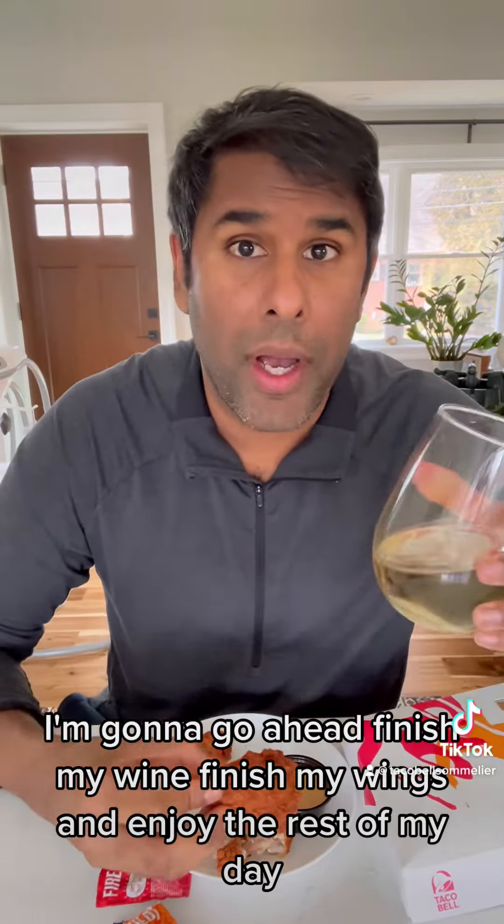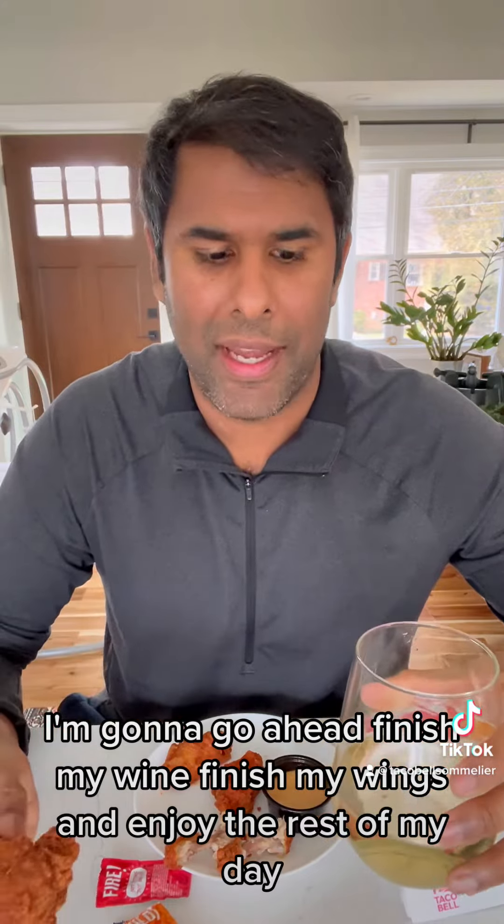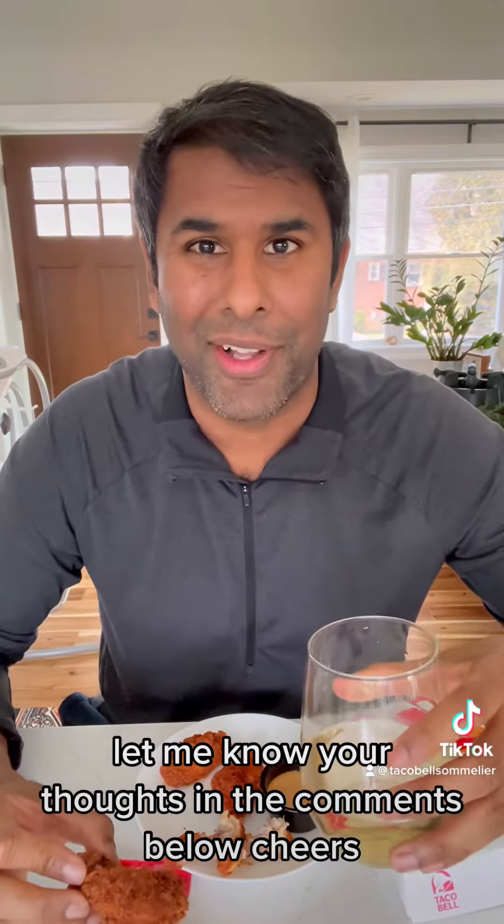I'm going to go ahead, finish my wine, finish my wings, and enjoy the rest of my day. Let me know your thoughts in the comments below. Cheers!